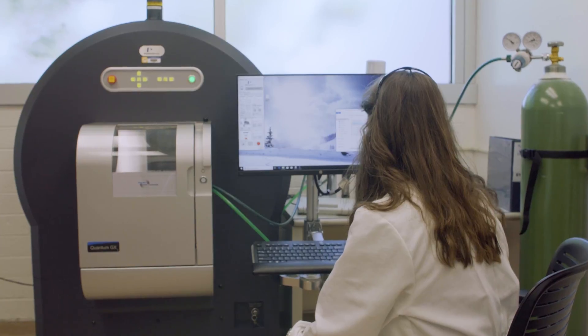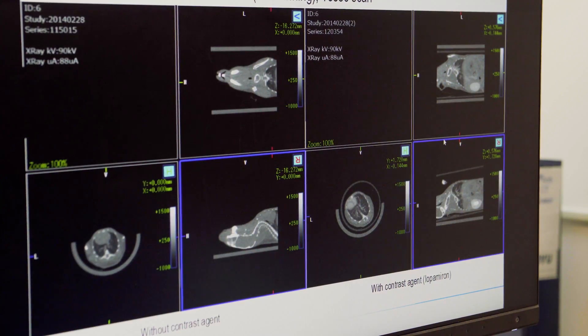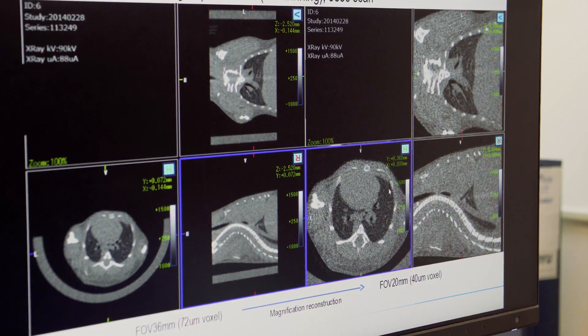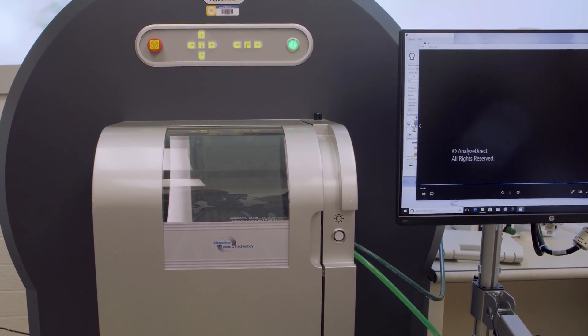Increasing quality of life is really important, so to look at that we can look at quality of life assessments that they use with humans with our different treatments, and one of those is a high-resolution micro CT scanner.